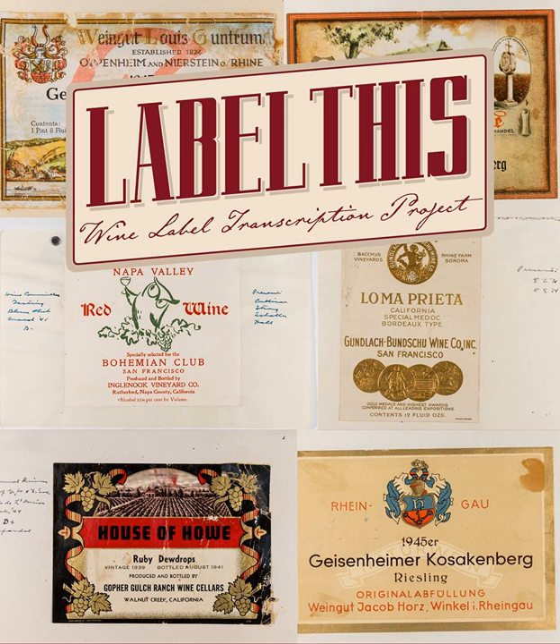Hi, I'm Jeff Davis. Thanks for joining me on the wine road. On today's podcast, we're going to offer you a chance to participate in a very unique project that is underway at the University of California at Davis called Label This. UC Davis and its Shields Library are world renowned for their collections and contributions to the wine industry.